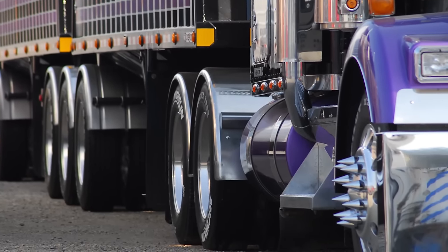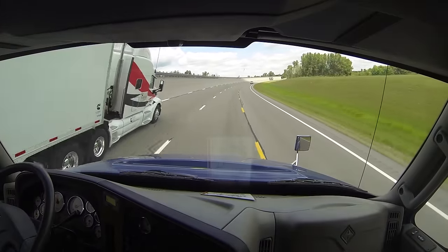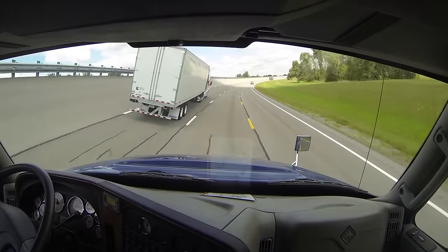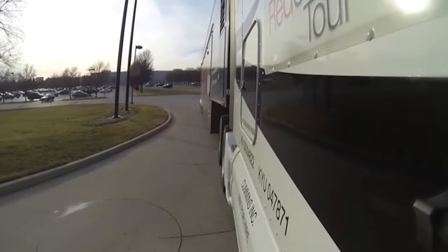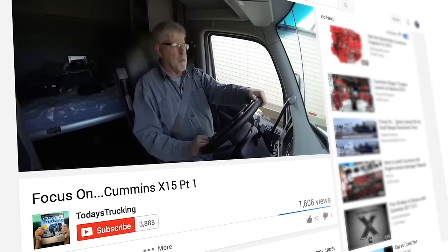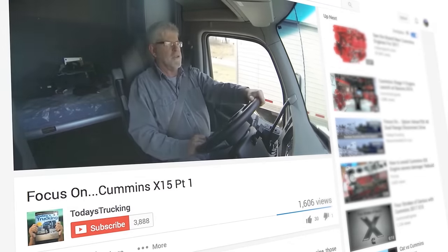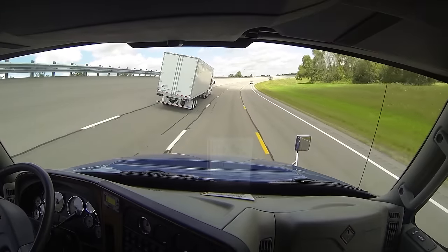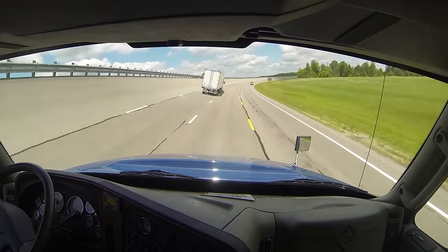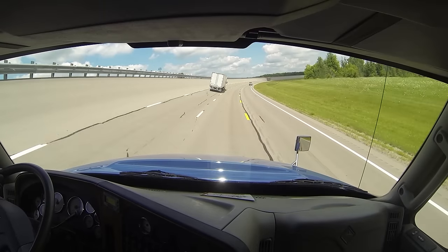That completes our look at the Cummins new X-Series engines for 2017 — the X-12 and the X-15 efficiency and performance editions. They're all compliant with GHG Phase 1 requirements and they're all on our YouTube page at Today's Trucking 1. For Heavy Duty Trucking and Today's Trucking, I'm Jim Park at the launch of the 2017 X-15 engine at the Transportation Research Center in East Liberty, Ohio.